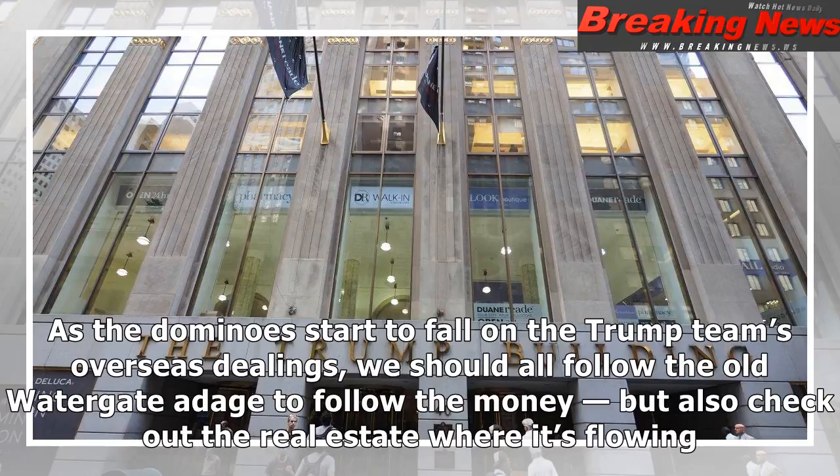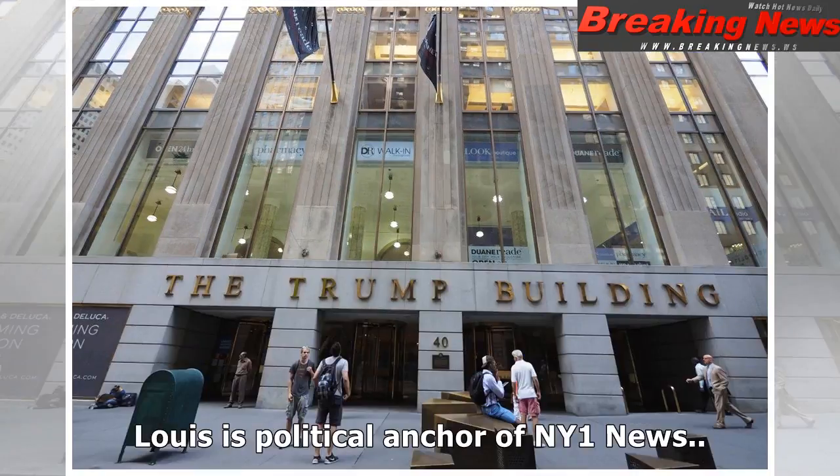Kushner, who is acting as an unpaid advisor to the president, recently made an unannounced trip to Saudi Arabia. Perhaps he was negotiating Middle East peace for the good of the world, or perhaps he was engaged in a race to line up investors who can save his family from a catastrophic, high-profile billion-dollar foreclosure. As the dominoes start to fall on the Trump team's overseas dealings, we should all follow the old Watergate adage to follow the money — but also check out the real estate where it's flowing.